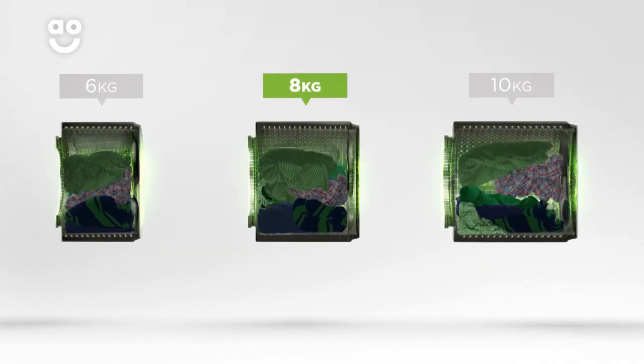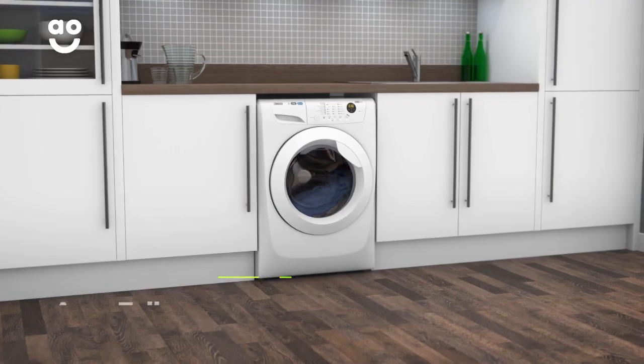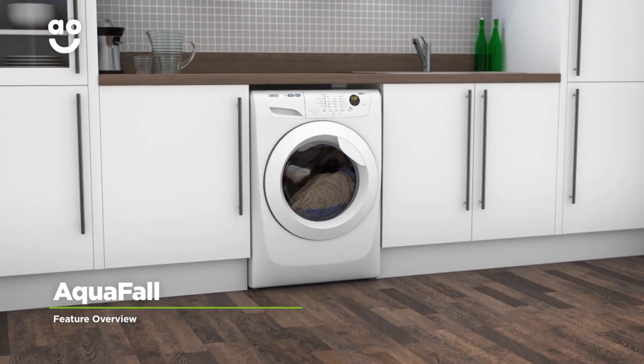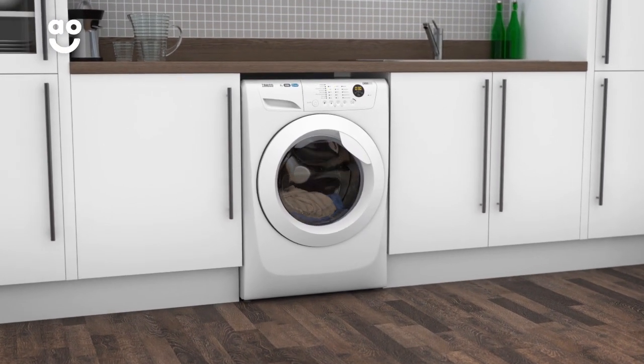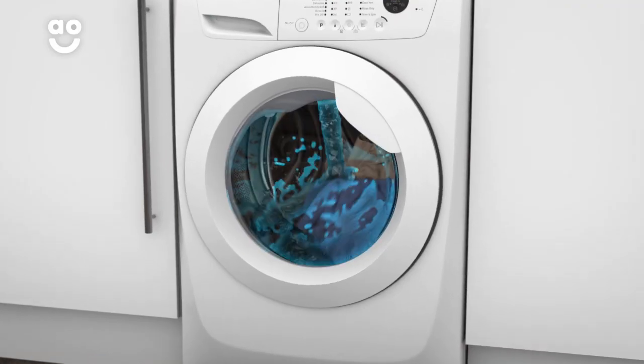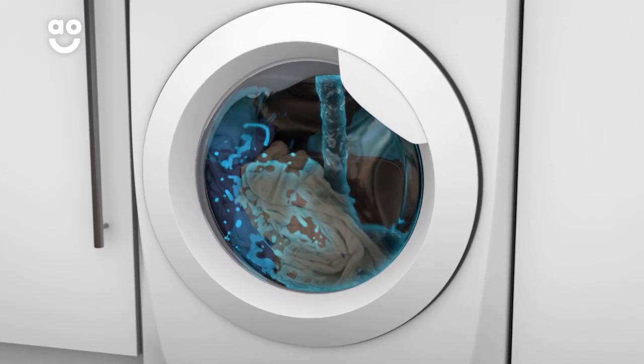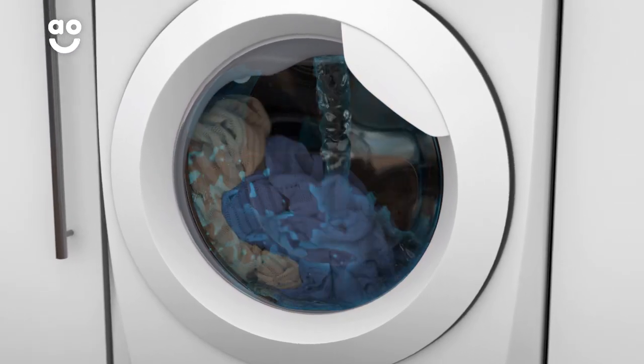We believe the bigger the drum, the better, because your clothes have more room to tumble for a more effective clean. Zanussi's AquaFall technology is a clever water spray system that thoroughly cleans your clothes and gets the most out of your detergent. It sprays water and detergent onto your clothes from the top of the machine like a shower, quickly and evenly soaking them for an intense wash every time.